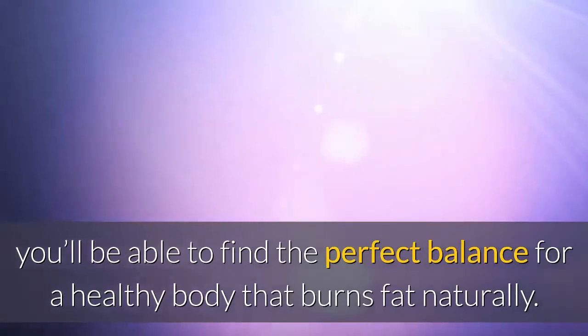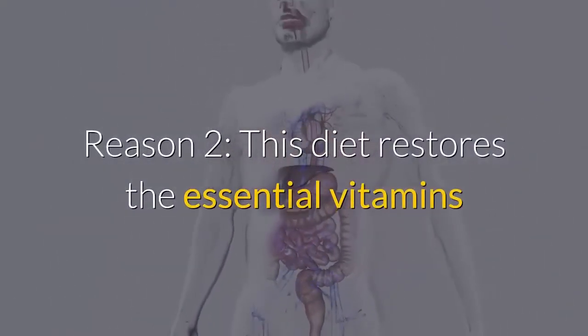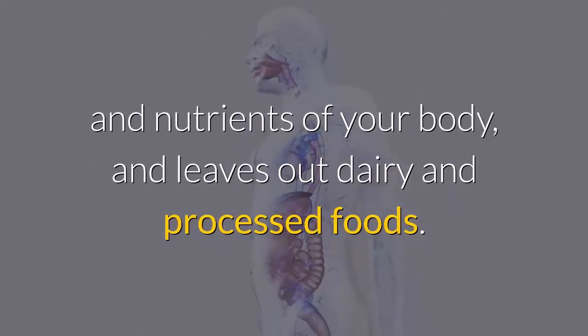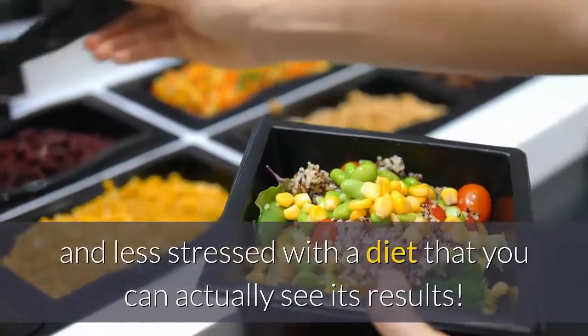Reason two: this diet restores the essential vitamins and nutrients of your body and leaves out dairy and processed foods. This way you will feel more energetic, young, and less stressed, with a diet that you can actually see results from.